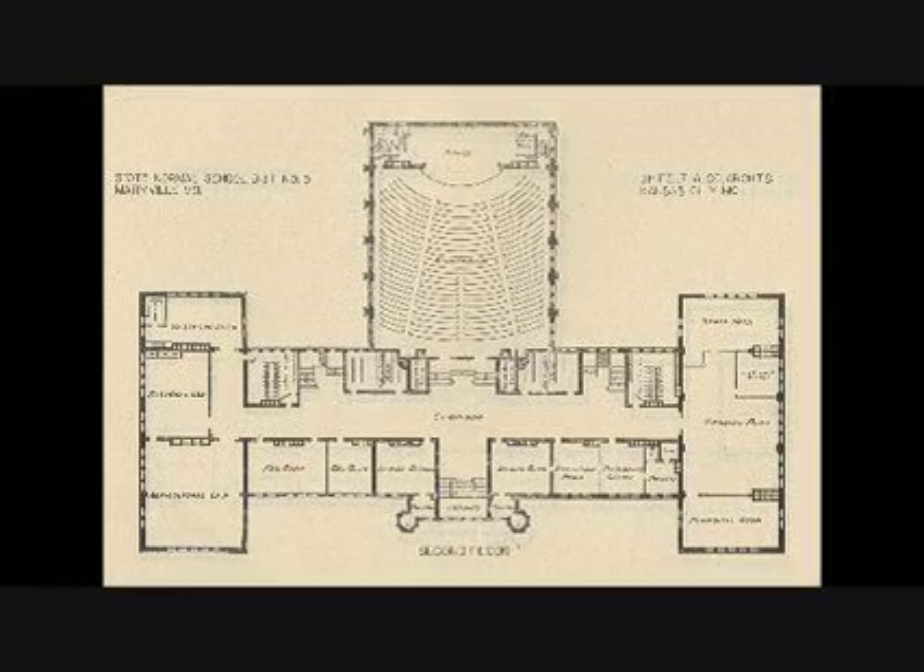The stage had a main stage in the middle and then two side stages on left and right, with separate curtain areas so they could be opened and you could have separate performances. That was kind of neat.